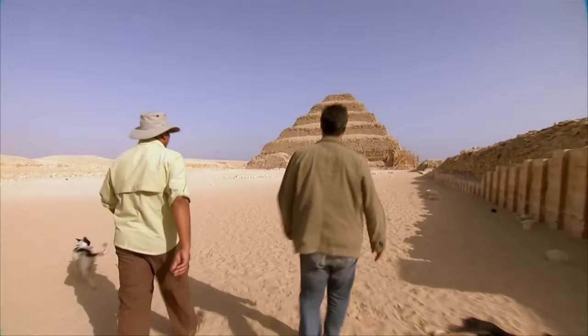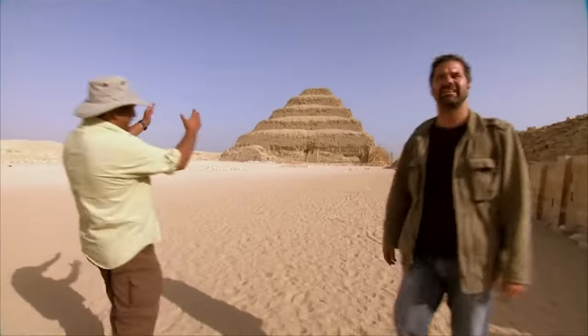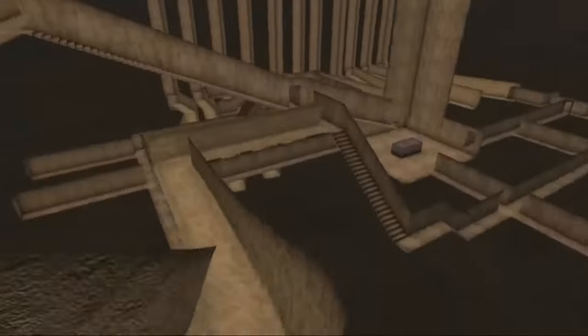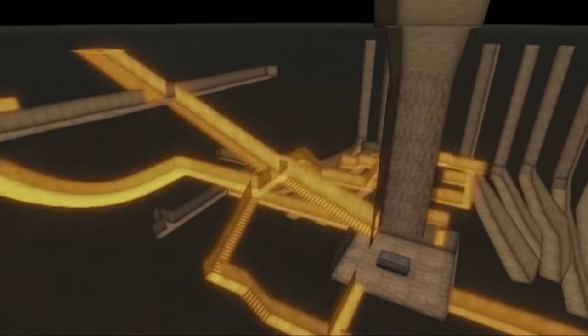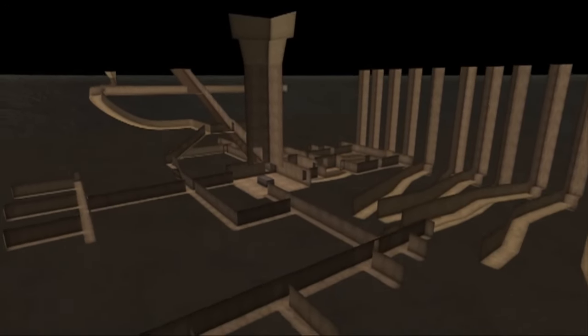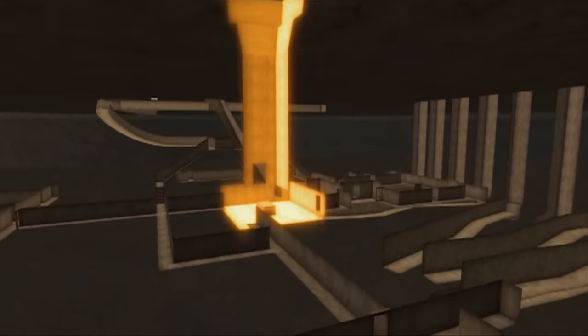Beneath the step pyramid at Djoser's complex are over 400 rooms connected by tunnels. A main passageway led down into a labyrinth of smaller tunnels, chambers, galleries, and shafts. The total length of the rooms and tunnels combined is 5.7 kilometers, or 3.5 miles.